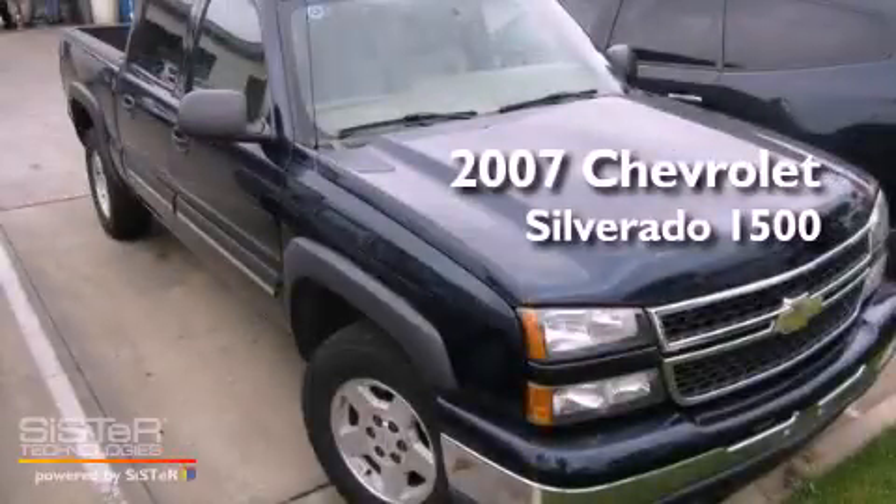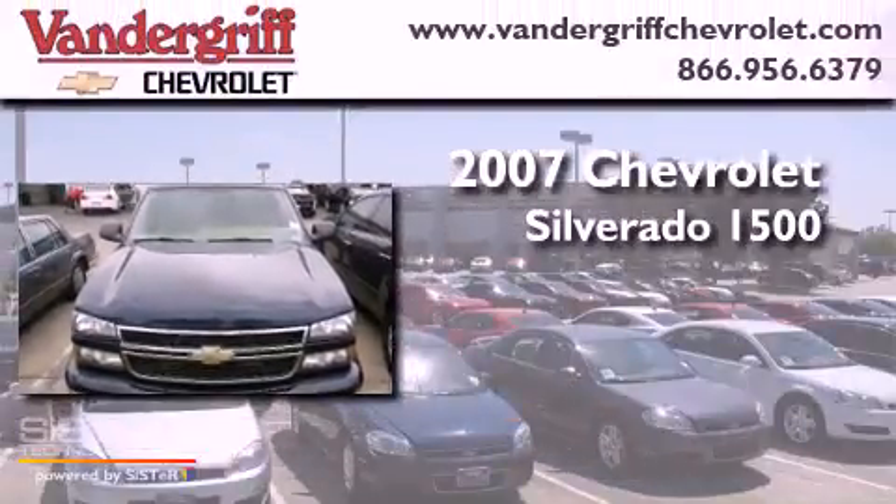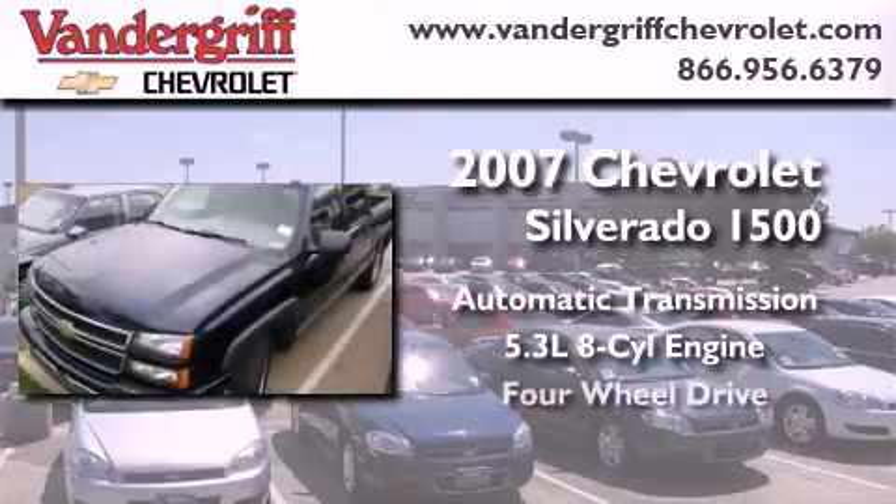This is a 2007 Chevrolet Silverado 1500. This truck has an automatic transmission, a 5.3 liter V8, and four-wheel drive.